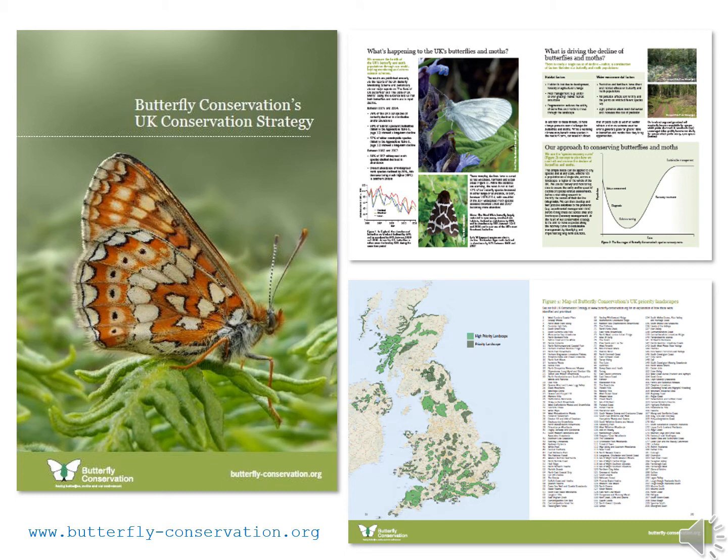Butterfly Conservation is a national organisation but as a charity our resources are limited. We therefore have to make clear decisions about how we work and where we prioritise our efforts. This document highlights our highest priority species that are in need of conservation action. It also highlights the priority landscapes and high priority sites within those landscapes and within the wider countryside. All of the information in here is underpinned by strong scientific evidence, most importantly the records that have been collected by our volunteers and by the wider public.